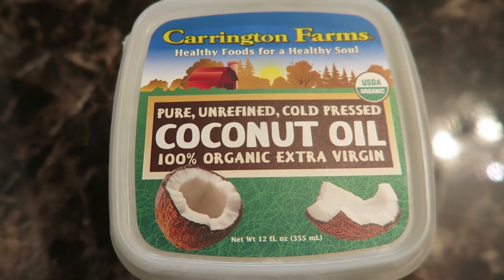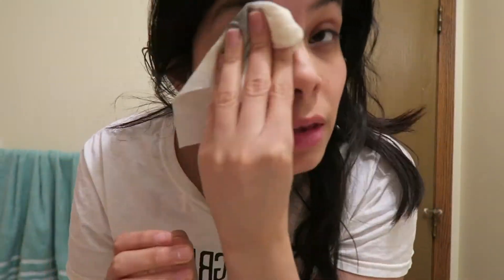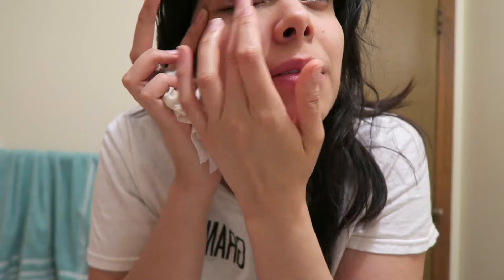Moving on to eyes, I'm going to use coconut oil to remove my eye makeup. I apply a small amount with clean fingers, just trying to remove all the makeup from my eyes. I recommend coconut oil because not only does it help your eyelashes grow, it also takes off waterproof makeup. You don't have to spend $30 on waterproof makeup remover — just use coconut oil. It makes your eyelashes grow and it's a really great cheap alternative.